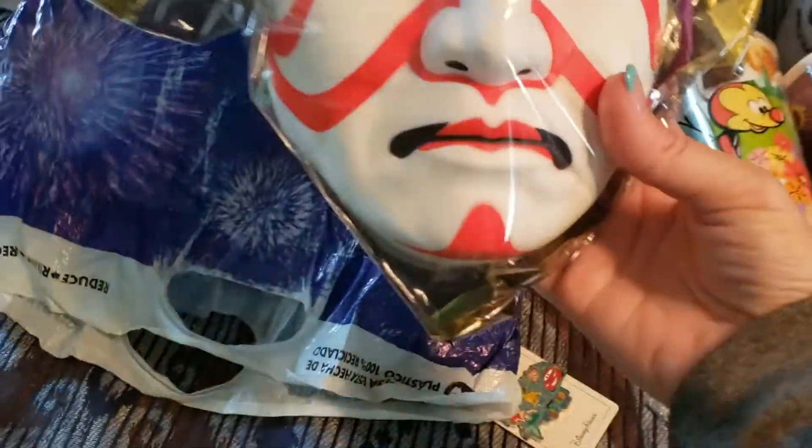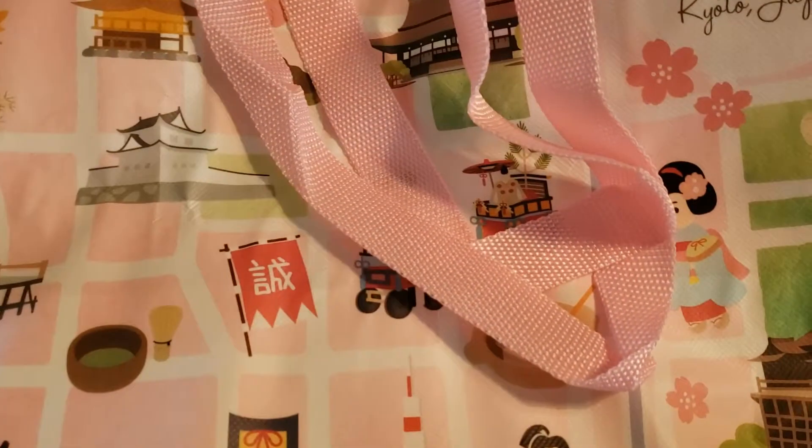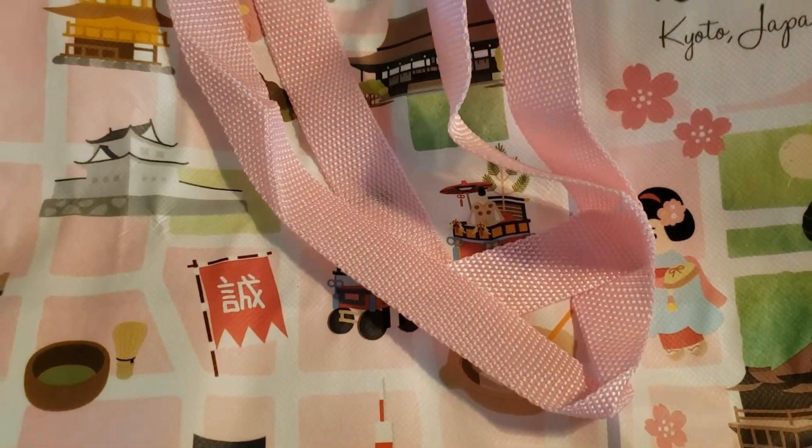I bought a mask in Japan - just because I thought it was funny. I'm going to scare someone with that. And then I just got a disposable bag. I just really liked it for Kyoto, Japan. It wasn't that much - so that was my souvenir from Japan.